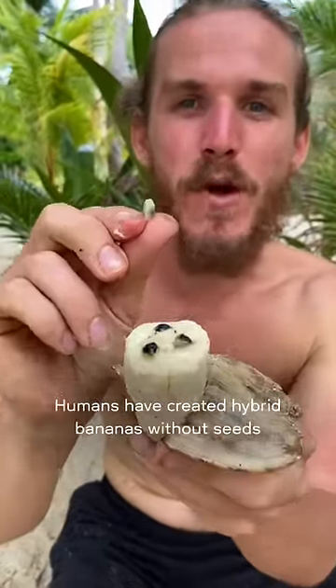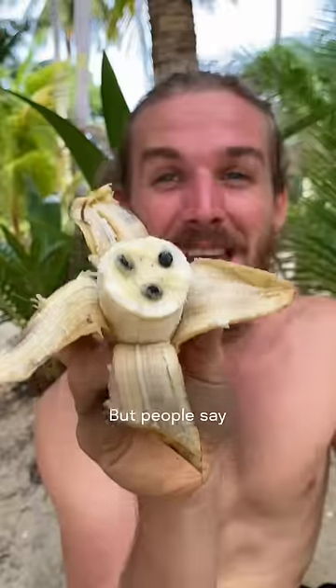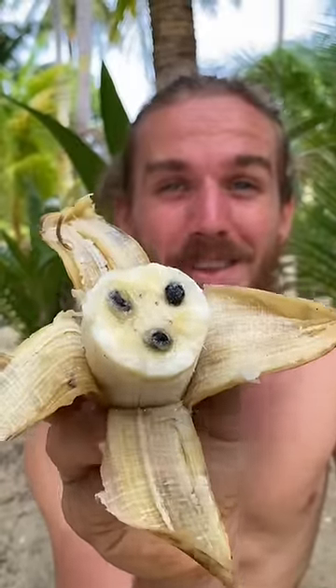Number 4 is a seeded banana. This banana has actual seeds inside. Humans have created hybrid bananas without seeds, so they're easier to eat. But people say this is what real bananas look like. What do you think?